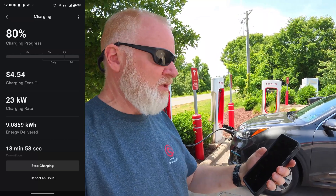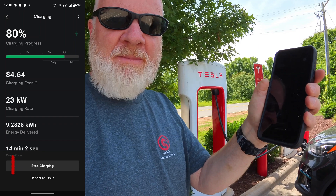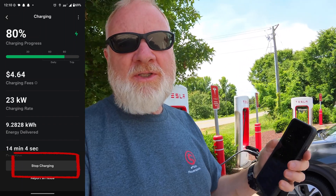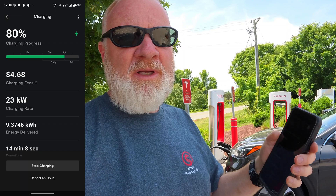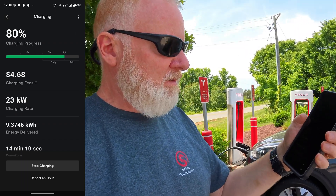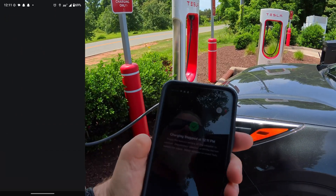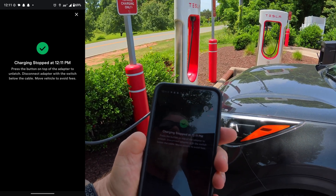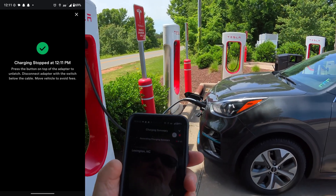So now I want to stop the charge. I've got to go into the app, and there's a button here for stop charging. Obviously if your car reaches its charge limit it'll stop as well. I could probably push one of the buttons, but I don't really like doing that, so I'm going to use the stop charging button. I heard a click in the car, and it gives me a confirmation — charging stopped. Now I should just have to reverse pulling the adapter out.